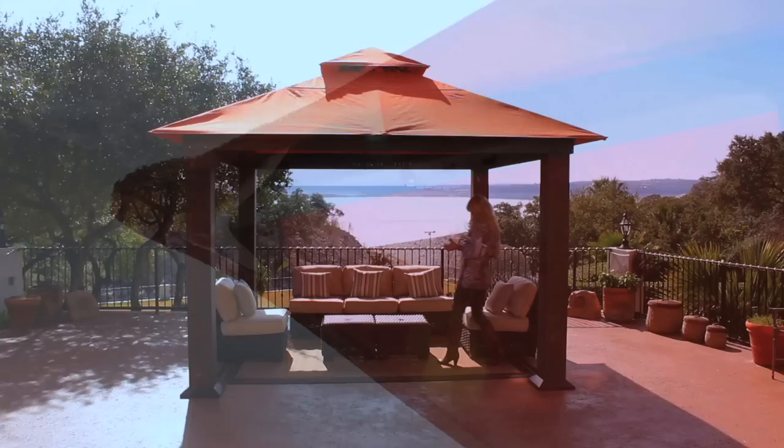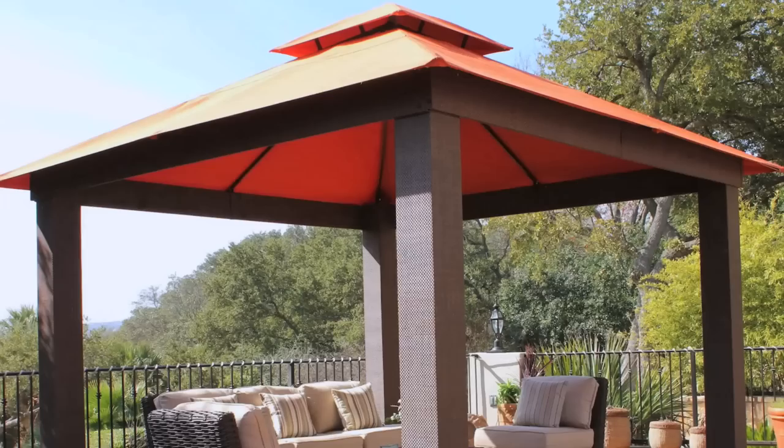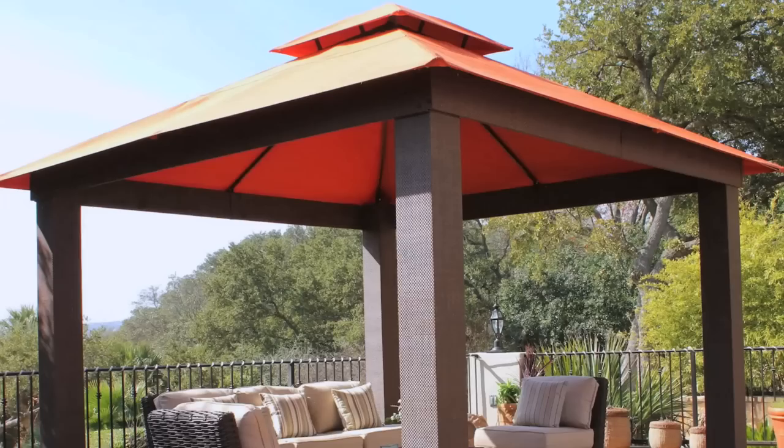Elegant, well-built, and innovative, the 12-foot Seville Gazebo complements any outdoor dining or seating group. Long relaxing moments outdoors are best enjoyed in the comfort and shade of the Seville Gazebo.